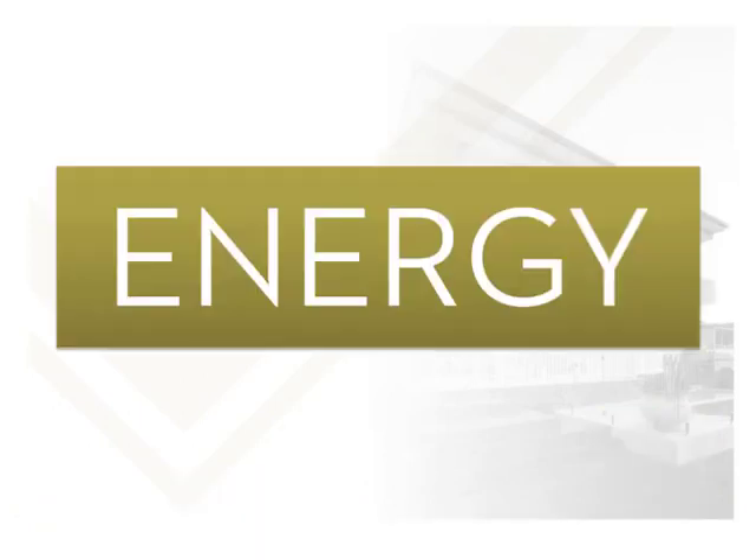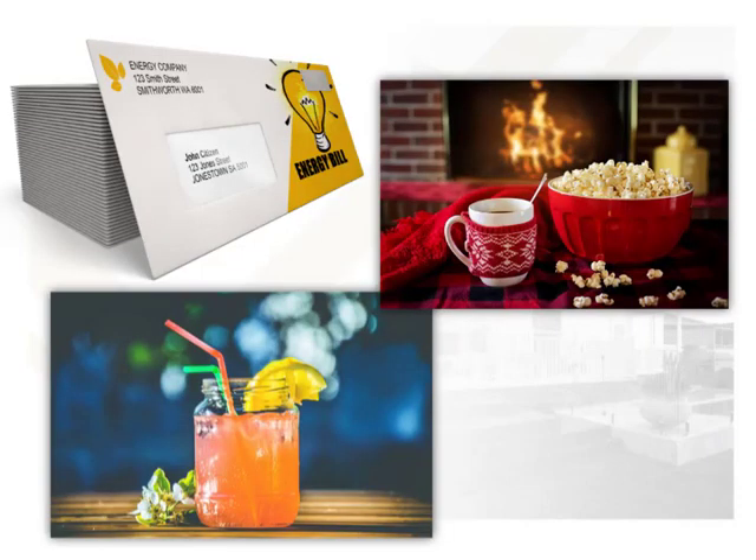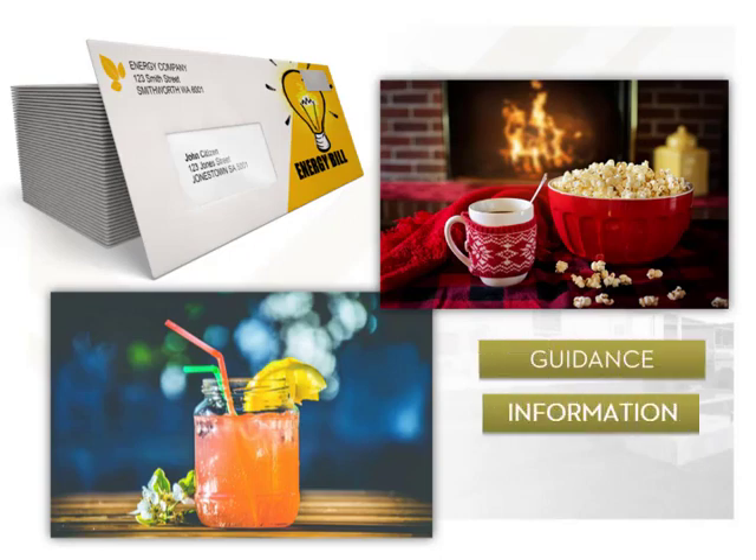Energy plays an important part in day-to-day living, from the high costs everyone pays for it to the role it plays in providing comfortable indoor climate levels throughout the year. Builders can increase their market competitiveness by providing guidance, information and suggestions regarding energy efficient windows and doors to their customers and their potential impact on energy bills.